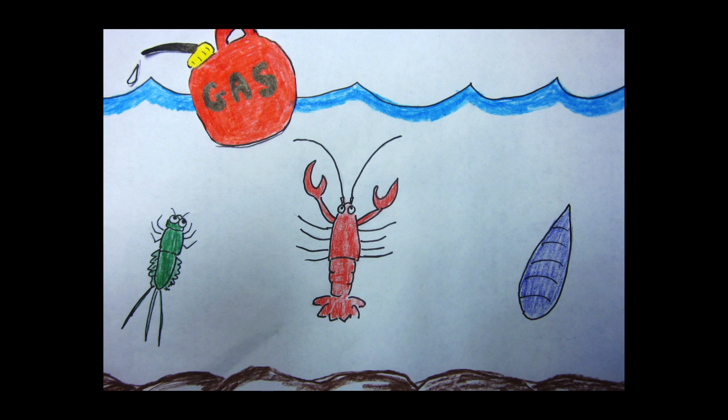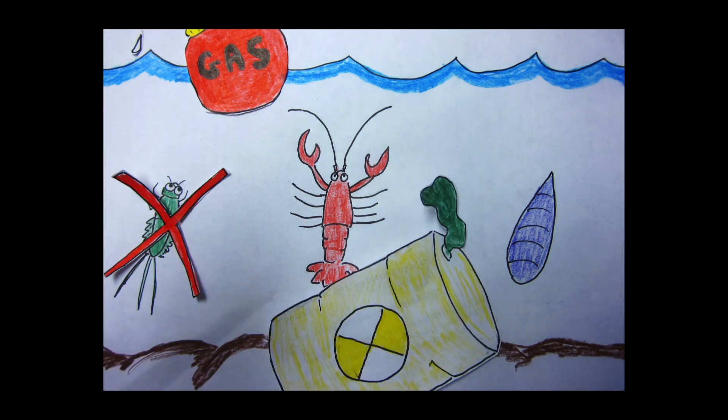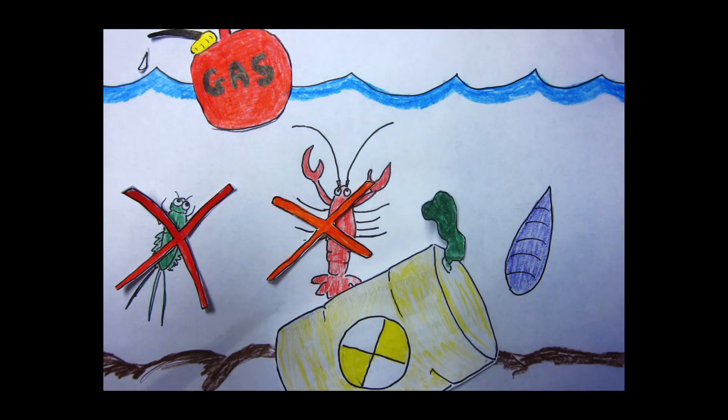Now, let's say someone puts a little bit of pollution in the creek. Who's going to be the first to go? That's right — our sensitive critter, the mayfly. The crayfish and the leech can deal with a little bit of pollution. But when we add more pollution, that crayfish is also not going to be okay. So, if we sampled this creek, we'd find only the leech, and then we'd know that the water quality is poor.